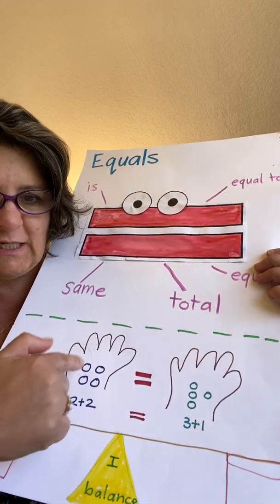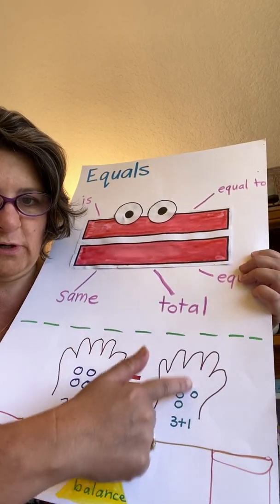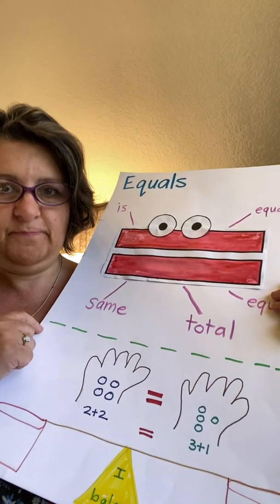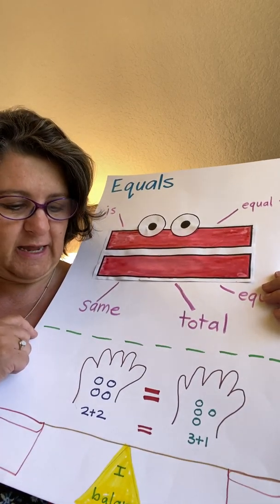So boys and girls, is this true? I have four dots here and four dots there. Is it the same? Would Ellie the Equal say it's the same? Y-E-S spells yes — it is the same.